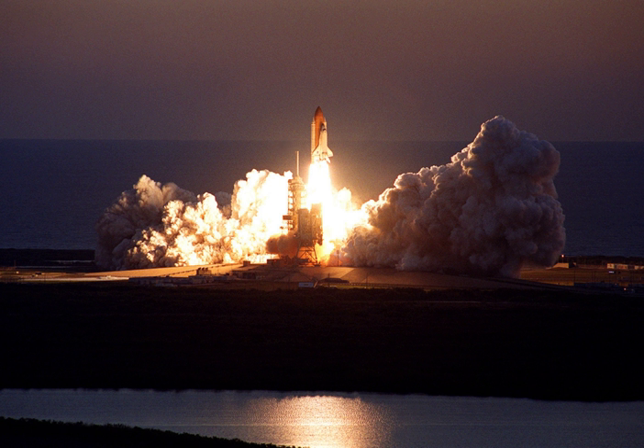STS-102 was a Space Shuttle mission to the International Space Station flown by Space Shuttle Discovery and launched from Kennedy Space Center, Florida. STS-102 flew in March 2001, and its primary objectives were resupplying the ISS and rotating the Expedition 1 and Expedition 2 crews.